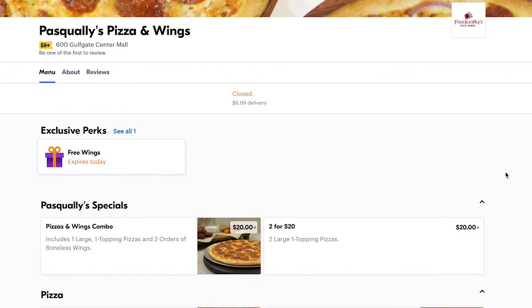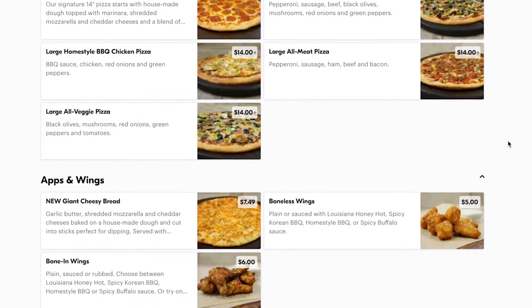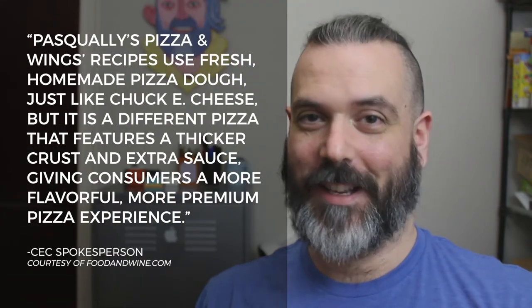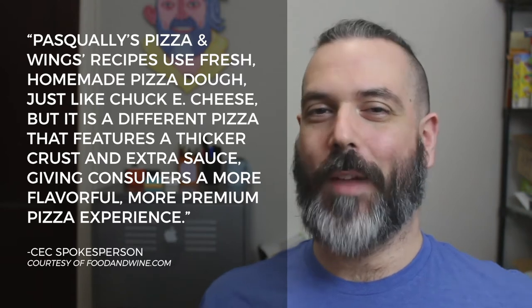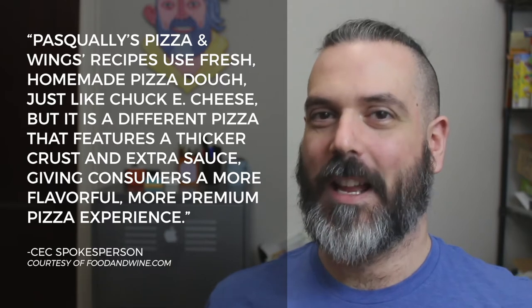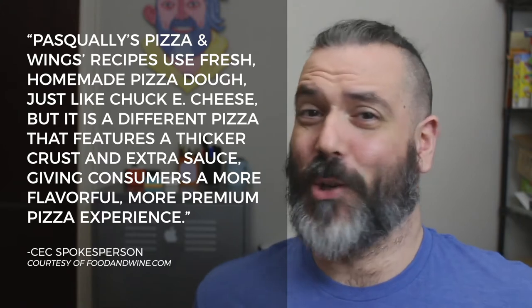It was funny because people would see Pasquale's come up on Grubhub and DoorDash and all the delivery apps and they'd be like, what is this? They had no idea who these people were. So they were eventually found out and they fessed up to it. Their whole thing with this concept is that it's more of a premium product, so they're using better ingredients and all that. I'm not sure if that's actually true because I feel like it's coming from the same kitchen — so, it's questionable.